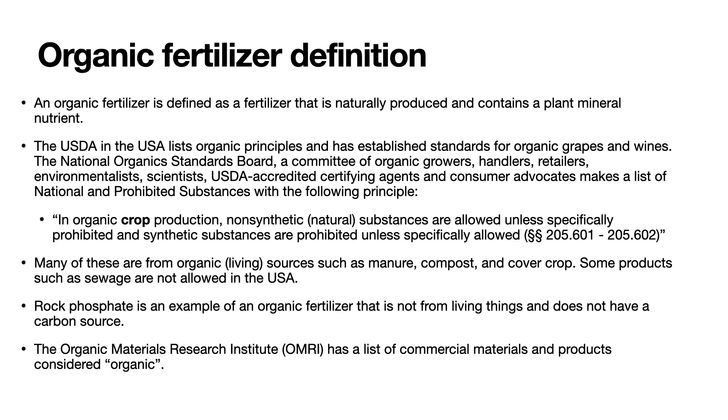Many of these are from organic living sources such as manure, compost, and cover crop. Some products such as sewage are not allowed in the USA. Rock phosphate is an example of an organic fertilizer that is not from living things and does not have a carbon source. The Organic Materials Research Institute has a list of commercial materials and products considered organic. So organic is not necessarily the same definition as what organic chemists call organic — organic by organic chemists is any molecule that has a carbon molecule in it.